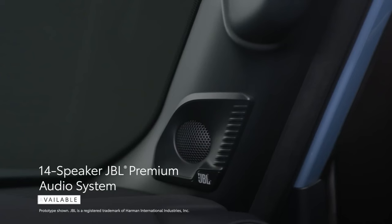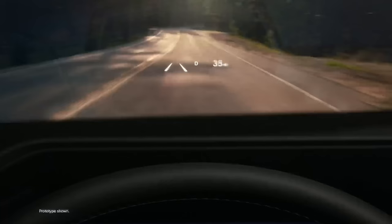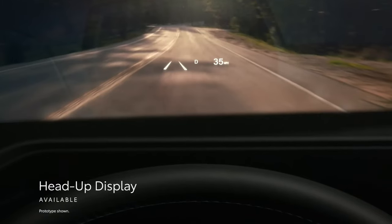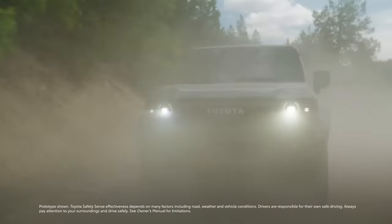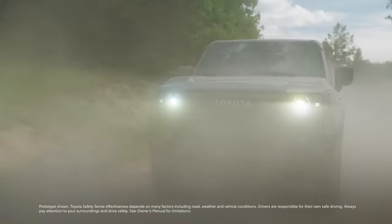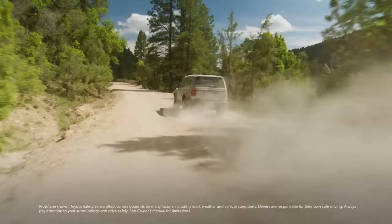Furthermore, an available 14-speaker JBL premium audio system provides an epic listening experience, while the available head-up display projects key information in the driver's line of sight. Rounding out Land Cruiser's tech story are its impressive driver assistance and convenience features, complementing its standout performance.